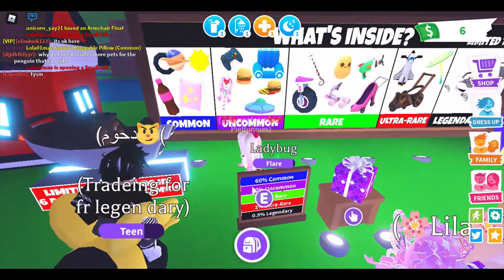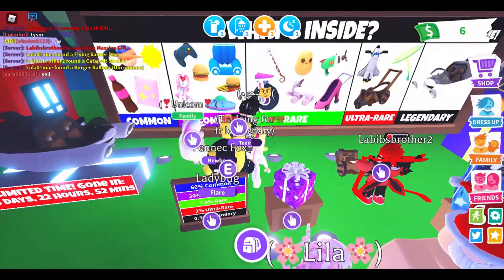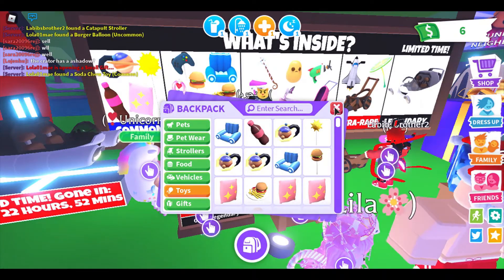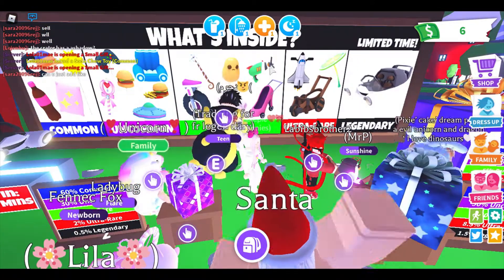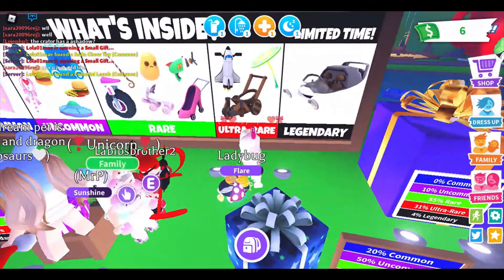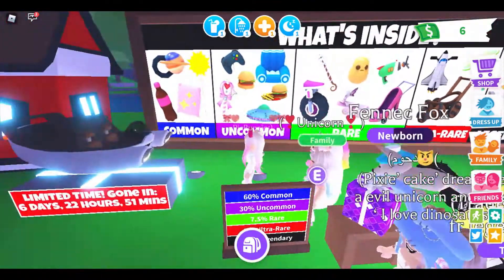Okay, let's see what we did not get. We got everything from the commons. But I'm still mad I didn't get the one thing I wanted. We got everything from uncommon except for the rattle. And I don't think I actually got the burger, but I'm not sure — yeah, I got the burger. And from the rare, we got everything but the grappling hook. I'm really sad I didn't get the potato. The potato's so cute, but we'll get you one. We got everything from ultra rare and we got legendary, which I'm still surprised about.